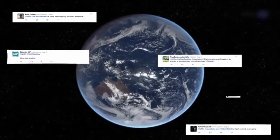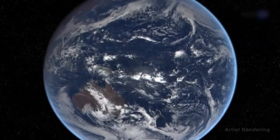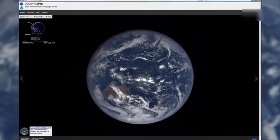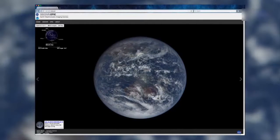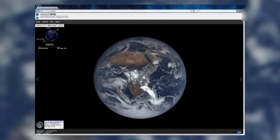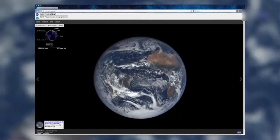DSCOVR's first images of the Moon transiting Earth in July were a social media sensation. Since DSCOVR began regular observations, NASA is posting daily color images of Earth to a dedicated public website. These images, showing different views of the planet as it rotates through the day, will be available 12 to 36 hours after they are acquired. These are the first true color Earth images, where the colors are adjusted to closely match what the average human eye would see.